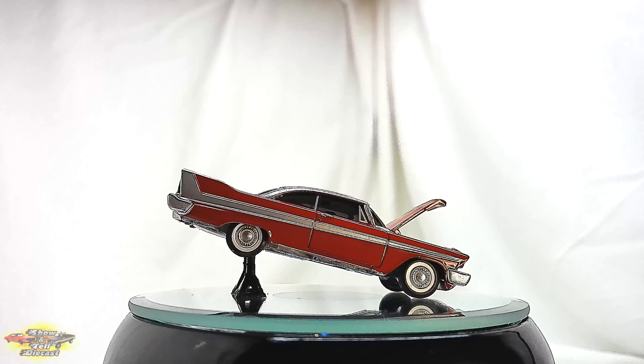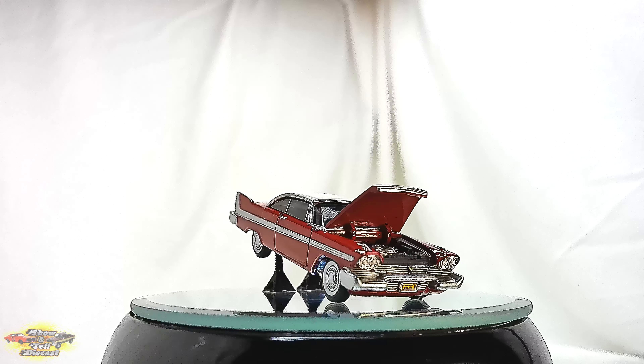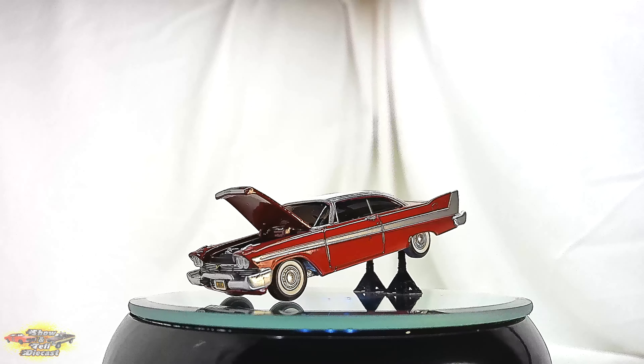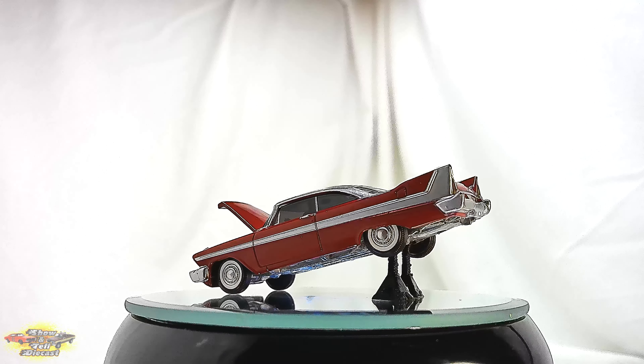Serving as a haunting reminder of the enduring legacy of one of Hollywood's most iconic vehicles, the 1958 Plymouth Fury from the iconic film Christine transcends its mechanical identity to become an evil character with a haunting spirit. In Stephen King's tale, this crimson red and white beauty takes on an eerie and sinister aura as it becomes a vengeful killing machine, possessed by an otherworldly force.